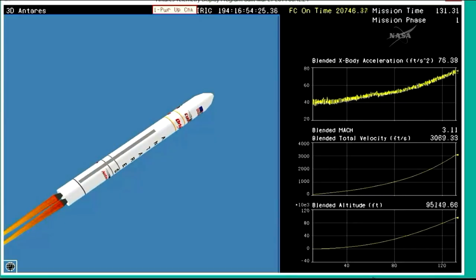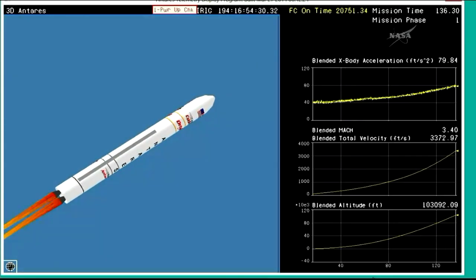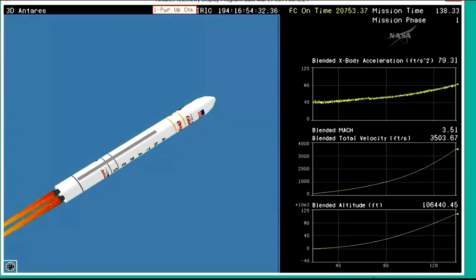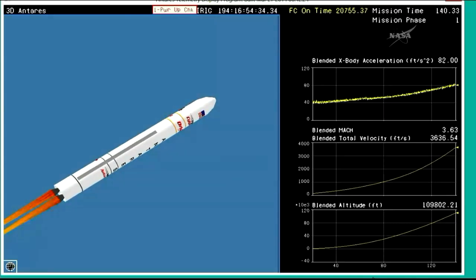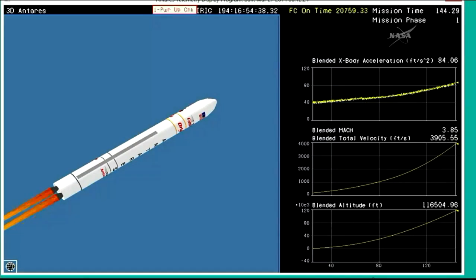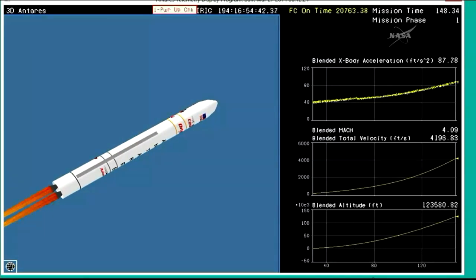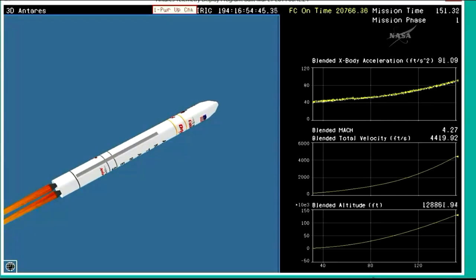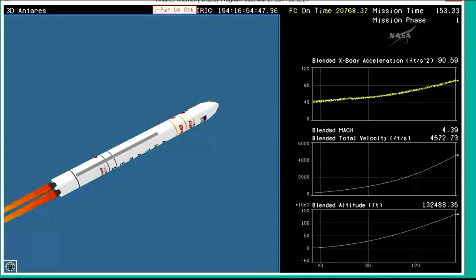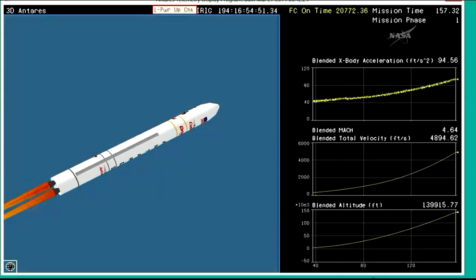Attitude is nominal. Altitude is 100,000 feet. Engine performance is nominal. Avionics power is nominal. Attitude is good. Core pressures are good. TBCs are tracking very well. Very small steering commands on the engines today.